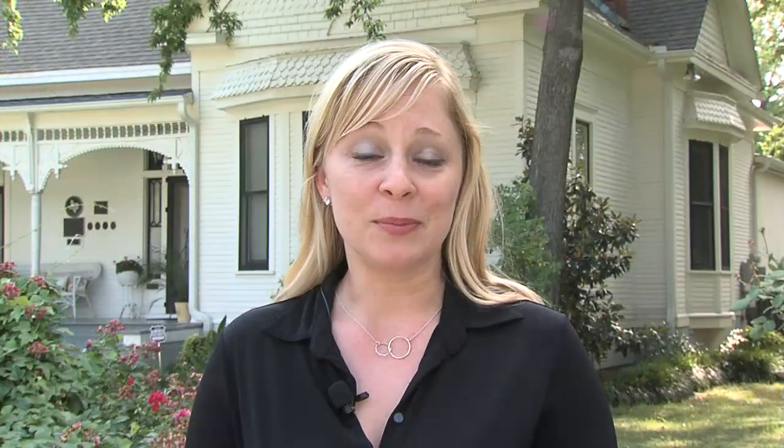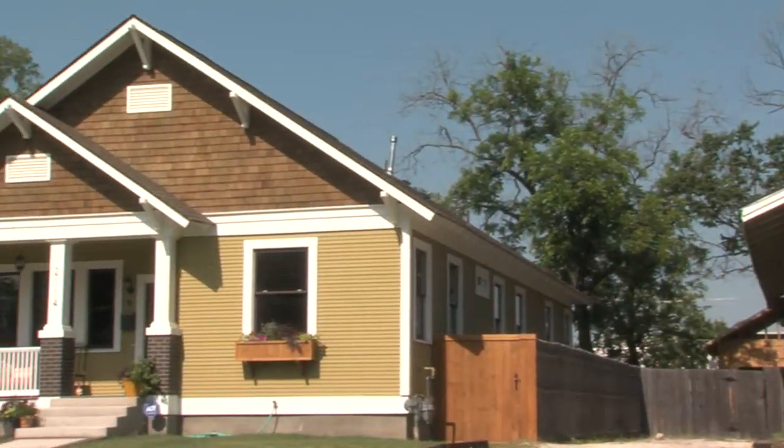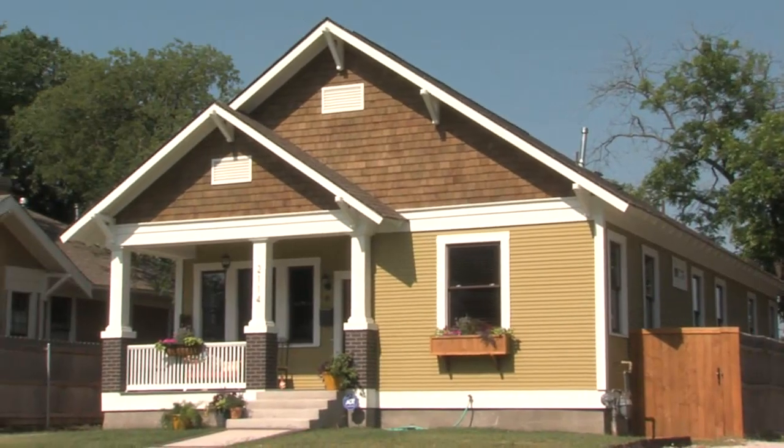The 30th annual Fairmount Tour of Homes is coming up on May 12th and 13th, and we're really excited to present nine amazing properties. We have six restored homes, a business that has been restored, a work in progress that will give you a behind-the-scenes look at home restoration, and a great newly constructed property.